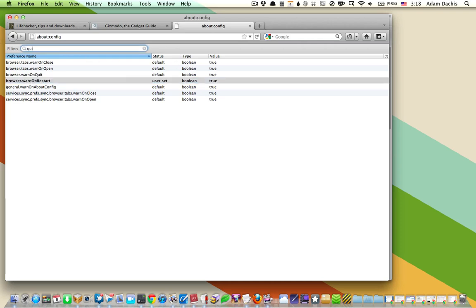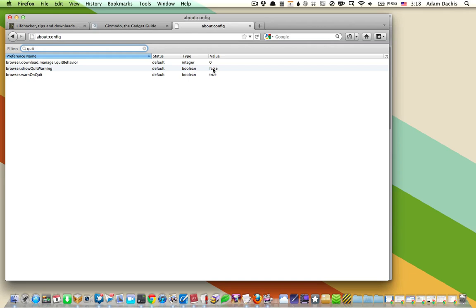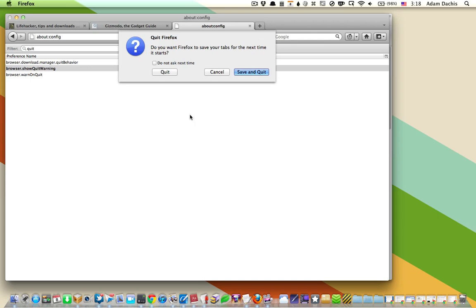But you also want to set one other setting — this is a really important one: ShowQuitWarning. Right now that's set to false, so if you just hit Ctrl or Cmd Q, it's going to quit without warning you. If you double-click that and set it to true, when you hit Quit it's going to ask you: are you sure you want to do that? Do you want to save and quit? Do you want to just quit? Et cetera. So you want to make sure that warning is on if you want some quit protection.